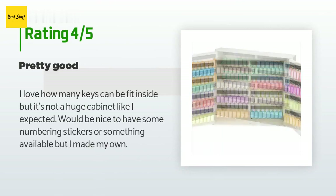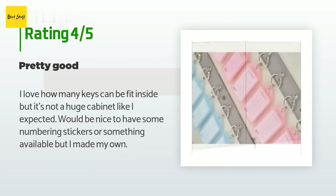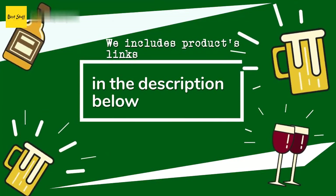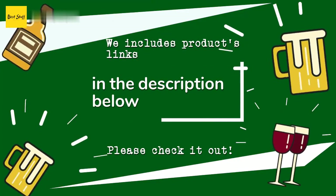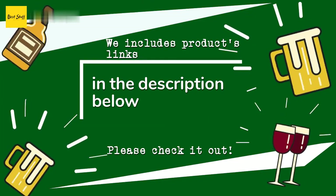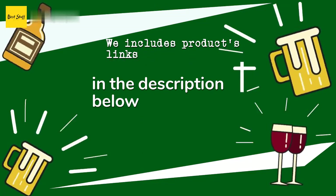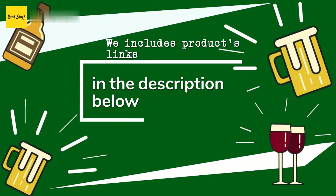A customer said: 'I love how many keys can fit inside, but it's not as huge a cabinet as I expected. It would be nice to have some numbering stickers or something available, but I made my own.' Thanks for watching and I hope you liked it. As always, all the links about the products will be in the description below, so if you want to find the best prices and more information, be sure to check them out.